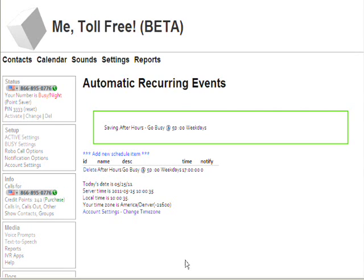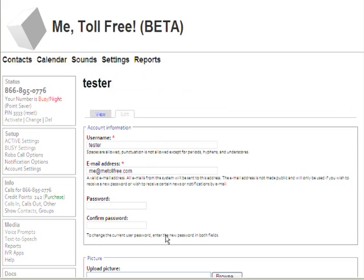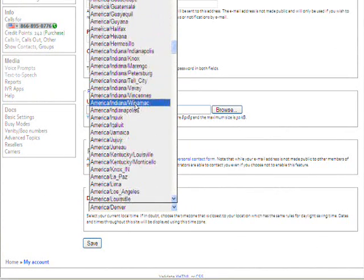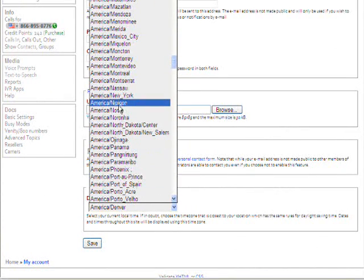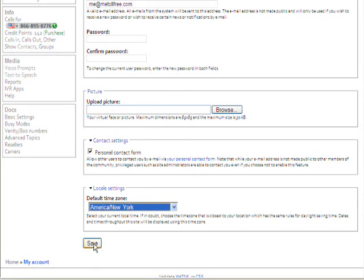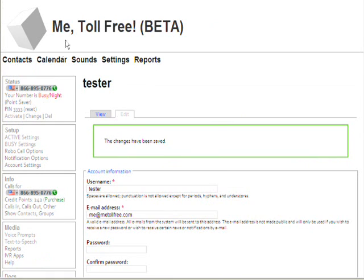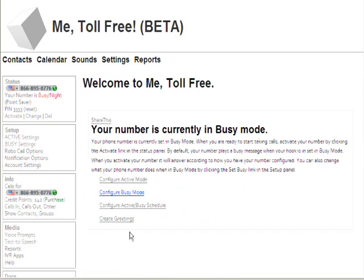Now it's very important that you make sure you've got the right time zone set up. That link to set your time zone is here. It says right now your current time zone is America/Denver. We're not in Denver — we want to change our time zone. I'm going to click on this, come down here, and the closest thing we have to Eastern time zone is New York. Click, and I'm going to hit save. Then I want to go back to my scheduled events because I also want to set up when to go active. So configure active busy schedule.